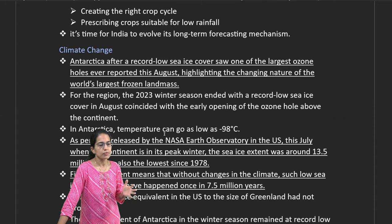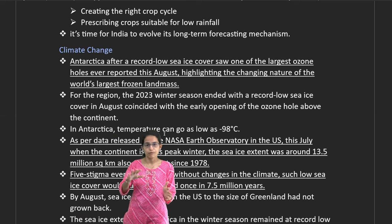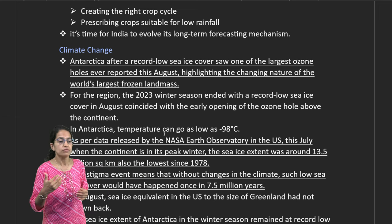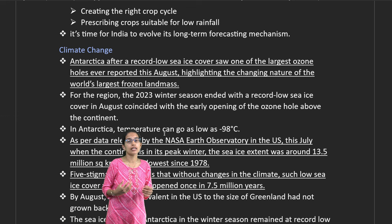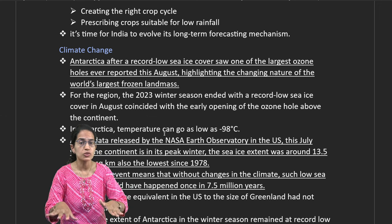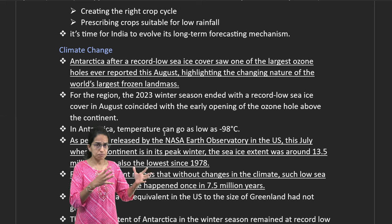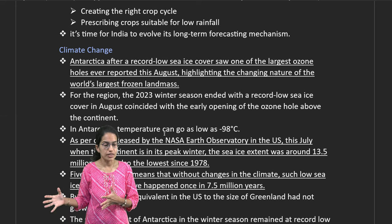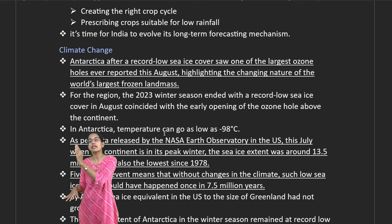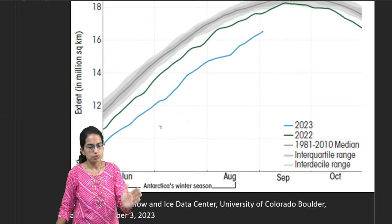Climate change is a major concern. Antarctica is facing its lowest ice cover in recent history, and the ozone hole is developing again over Antarctica. Temperatures can reach minus 98 degrees Celsius, and snow deposition has been the lowest since 1978. This is a five-sigma event — meaning such low ice cover could naturally occur only once in 7.5 million years without climate change.